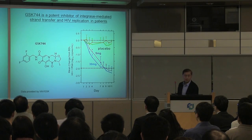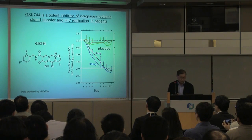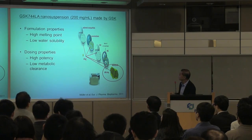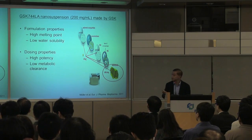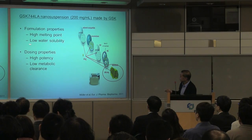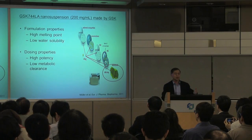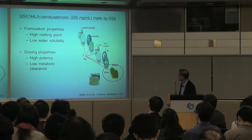The drop is two orders of magnitude in about seven days, so it's a very powerful agent. Scientists at the company tried to utilize this agent for slow release, mainly because it has favorable physical-chemical properties: a high melting point, low water solubility, great potency, and very low clearance rate — meaning it lasts a long time and you don't need much of it.